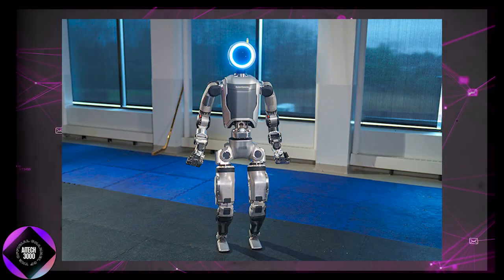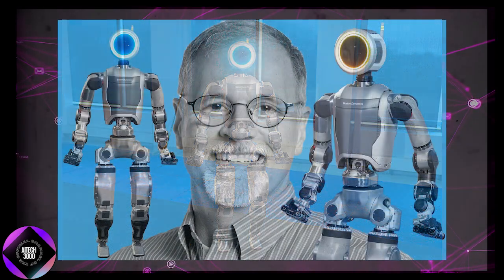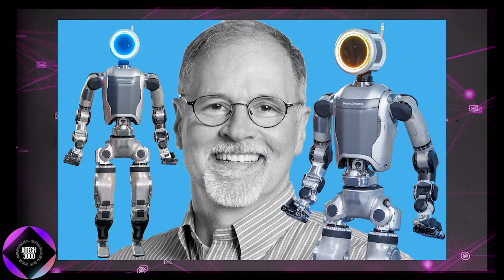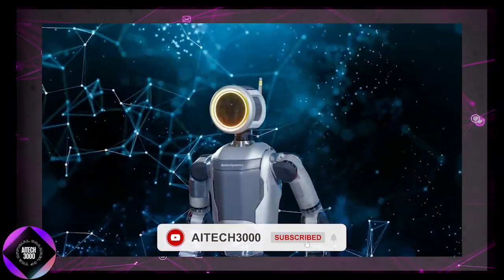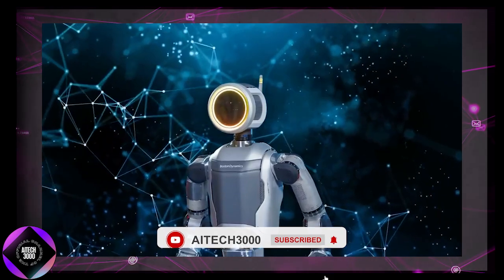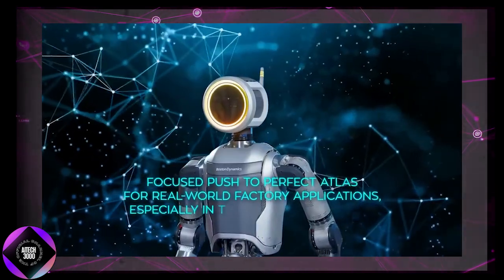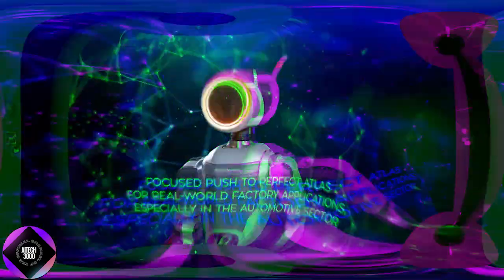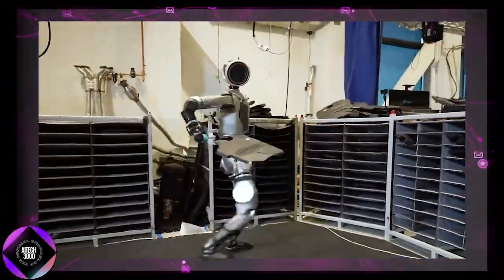There's definitely a science fiction vibe to this, but the potential of this technology to redefine labor and productivity is huge. We're just starting to grasp where Boston Dynamics and Atlas are heading, with a clear focus on refining Atlas for real-world factory applications, particularly in the automotive sector. Although Atlas is mainly being tested in factory settings now, the possibilities for this technology are vast.